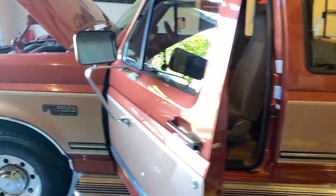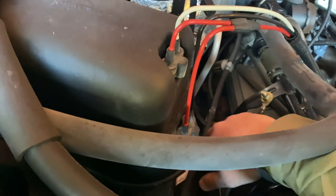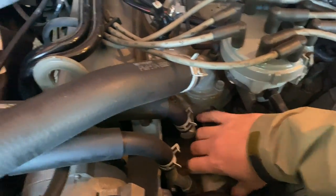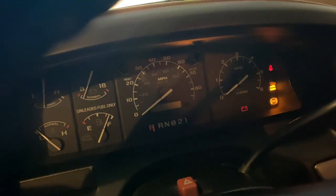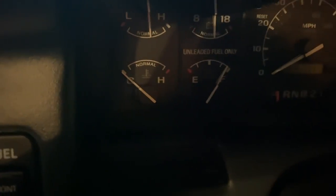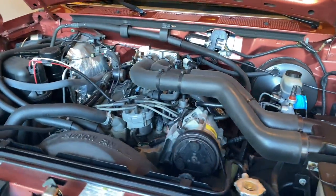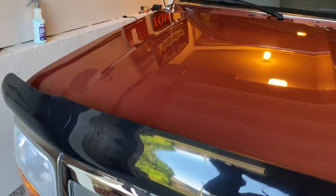We're going to do a cold start video on the truck here — it's been sitting in the garage for a couple of days. We'll put our hands on everything — you can see it's cold, reach down, grab everything, nice and cold. It's been sitting here about three days, so we'll get it fired up so you can see a cold start video of it. Here we go.